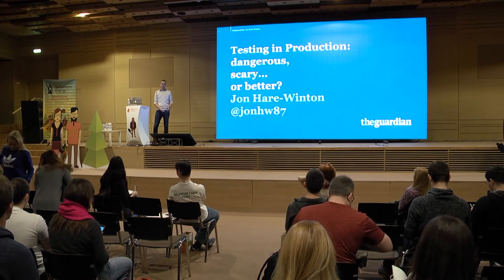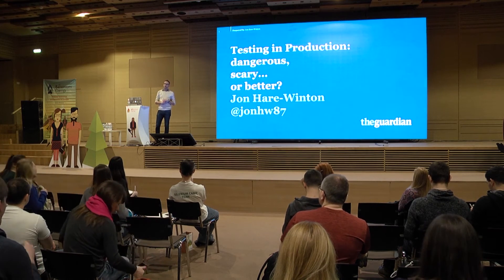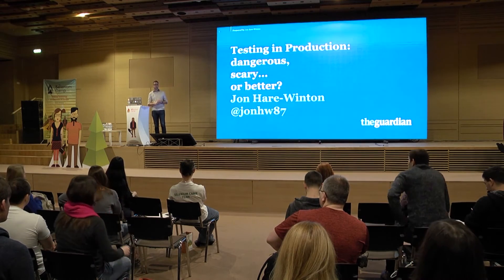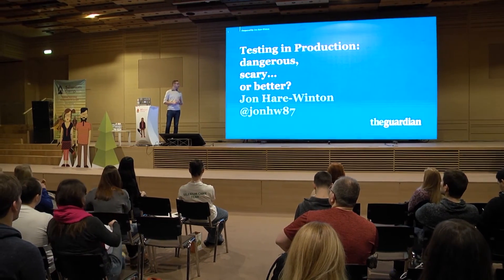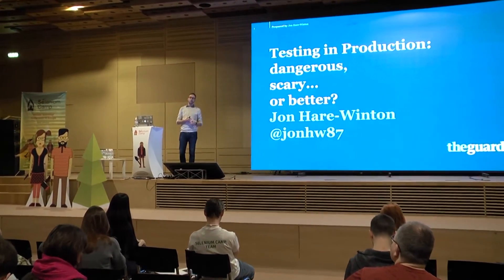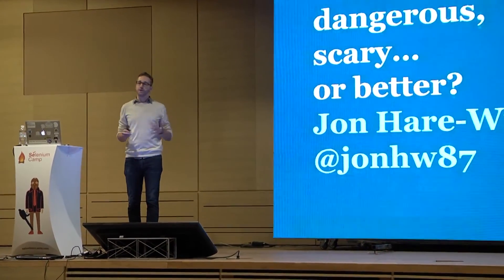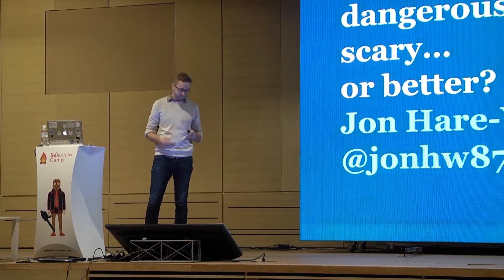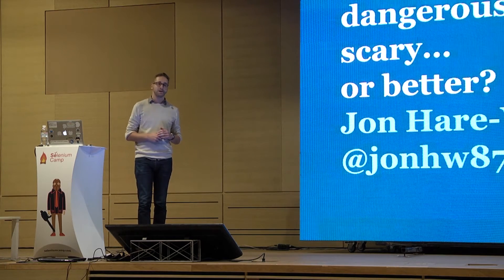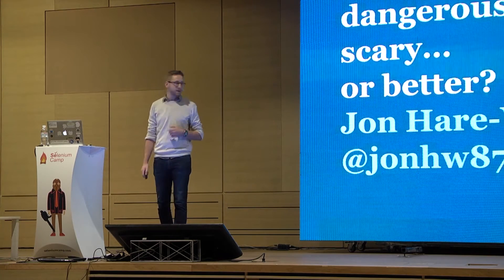Hello, everyone. My name is John Hare Winton. I'm a senior QA automation engineer at The Guardian, based in London. For those of you that don't know The Guardian, we're the second largest English language news company in the world, and we develop all our own products in-house. That's everything from our website to our mobile apps to our editorial tools that all our journalists use to create our content — all built in-house by a team of about 160 people. I've worked there for about five years, starting as a manual tester before moving into automation and then more general development.